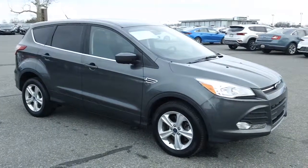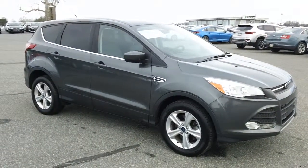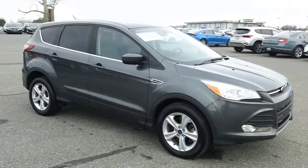Good morning once again folks, it's Rich here at the Preston Autoplex in Maryland. If you're looking for a nice compact SUV that's good on gas and fun to drive, well come and take a look at this one — a 2016 Ford Escape SE four-wheel drive with just over 34,000 miles.